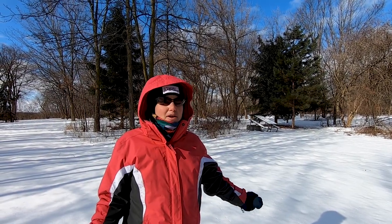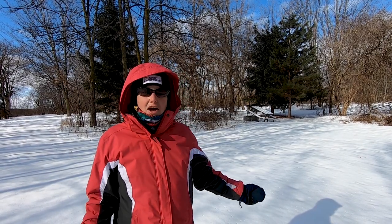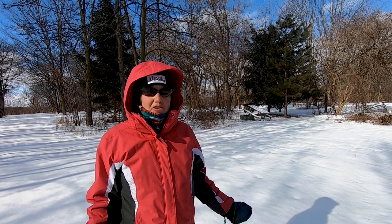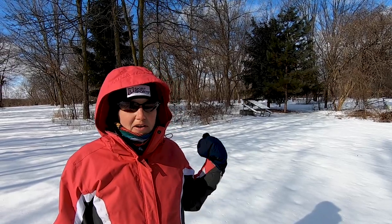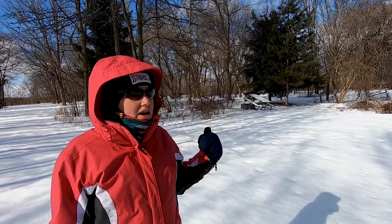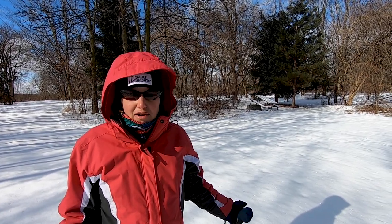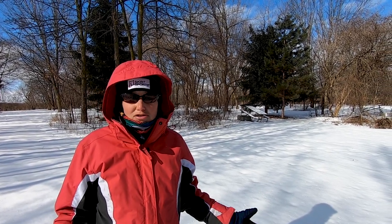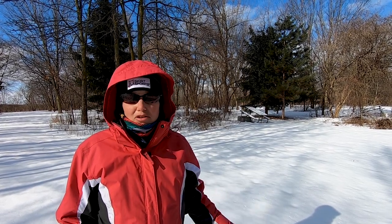This is the site we stayed at this past summer. It's hard to tell right now because there are no leaves on the trees, but this is actually a pretty secluded site. Once the leaves are up and everything's filled in with green, it was pretty private, which was really nice. We had a campfire and a picnic table. The site was pretty level, and most of the sites here at Sleepy Hollow are paved, so it's nothing a few levelers or moving your camper a little won't fix.